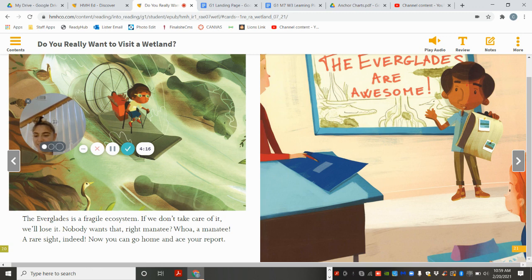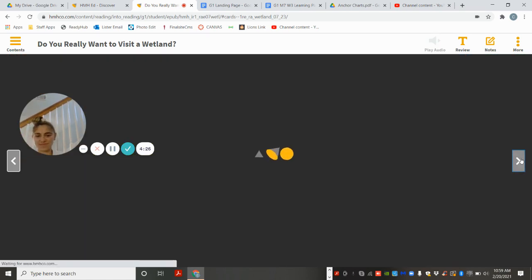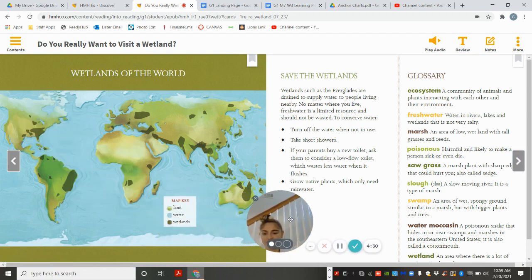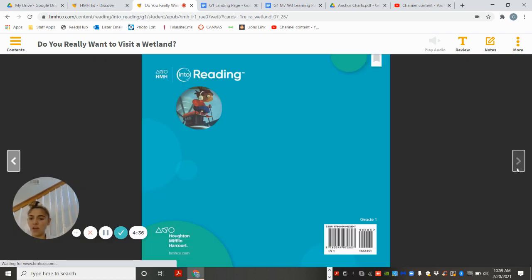Right, manatee? Whoa, a manatee! A rare sight indeed. Now you can go home and ace your report. The Everglades are awesome! So what do you think the main topic was of our story? And then what was the central idea?